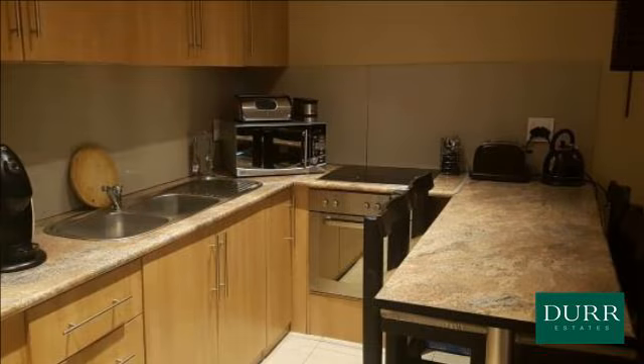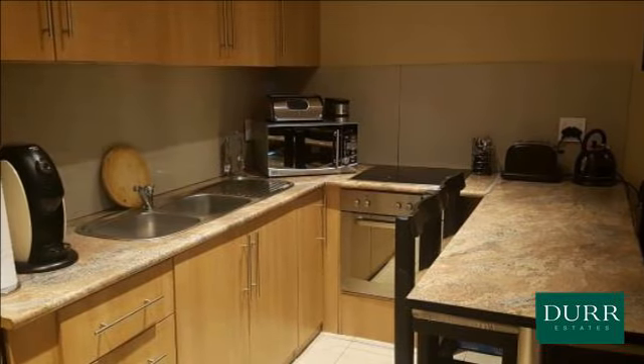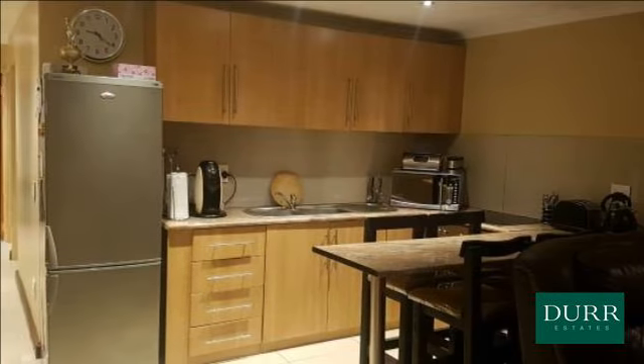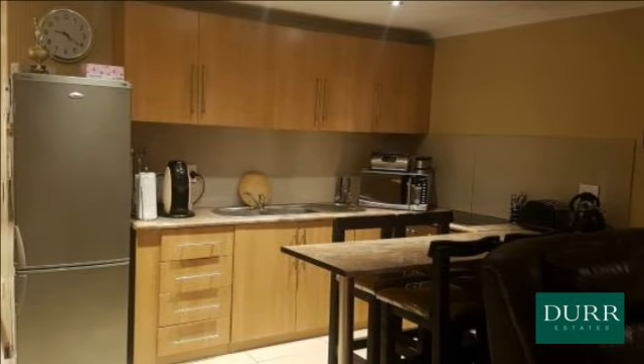This is a beautiful three-bedroom home with BIC. Spacious lounge dining area, a fully fitted kitchen with hob and oven, family bathroom, and heated flooring throughout.